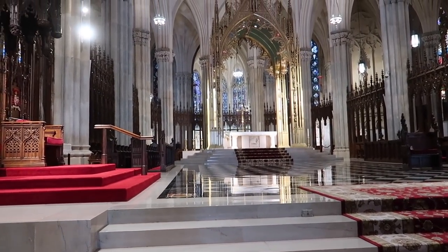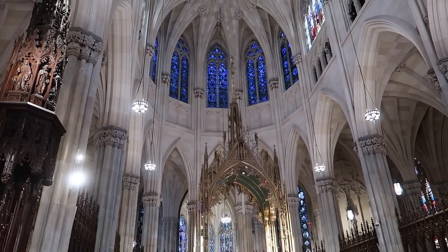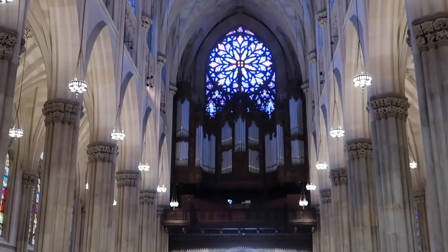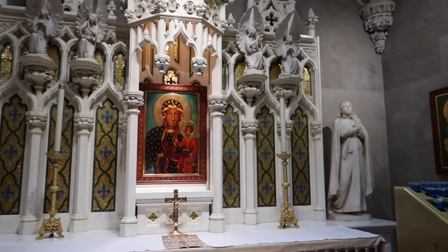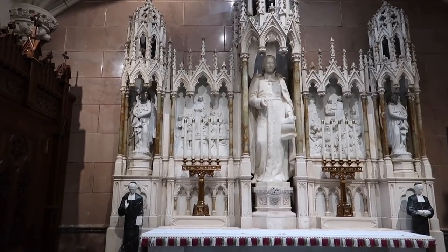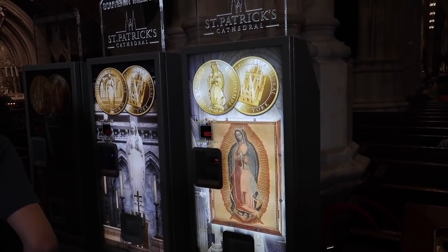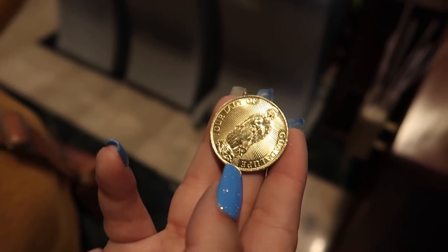Opposite the altar you can see the organ pipes — just massive. There's some prayer candles with the shroud of Jesus over here. This is St. John the Baptist. Look at how incredibly ornate the structure is around the statues. You can get souvenir medals here as well — one medal is $4. Just got one. Mom got one too. That's Our Lady of Guadalupe.